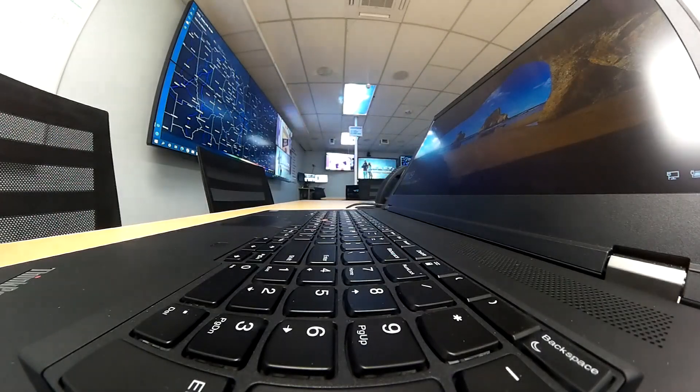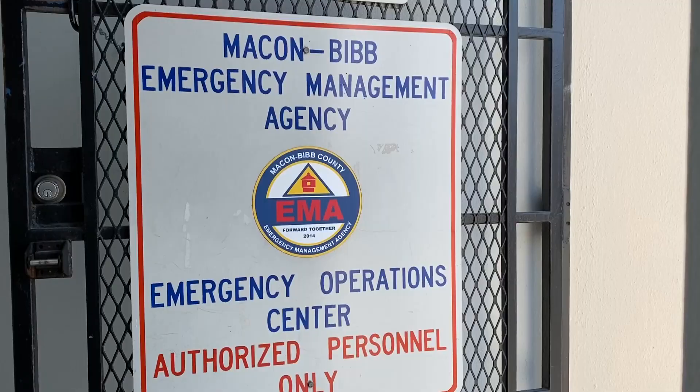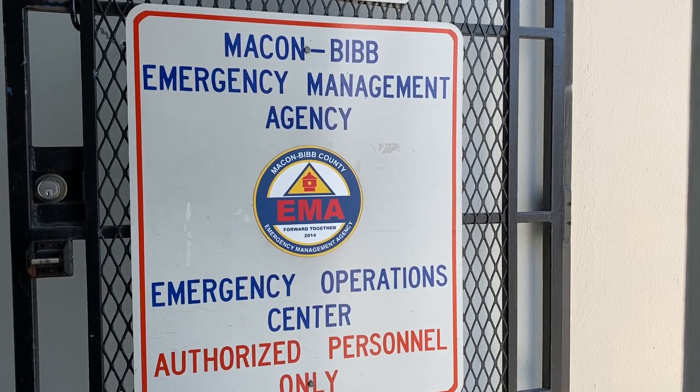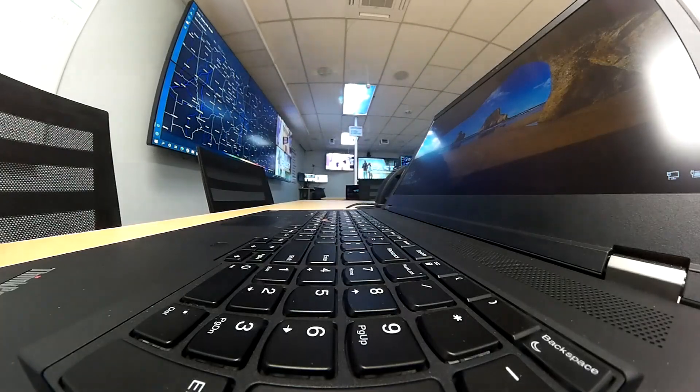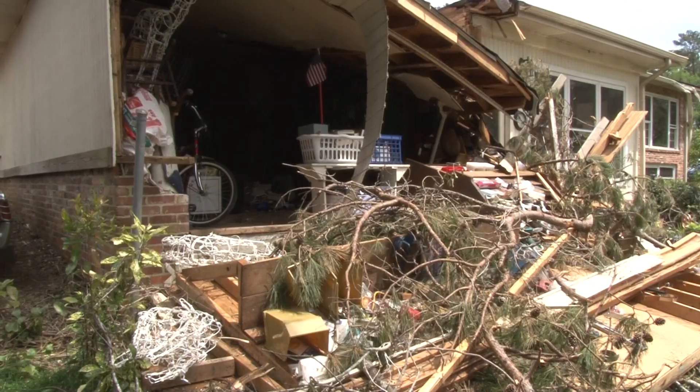This building was built in 1964 as a nuclear fallout shelter. It's still used for emergency situations. Emergency Management Director Spencer Hawkins says this is the hub, the nerve center, when Mother Nature gets vicious.